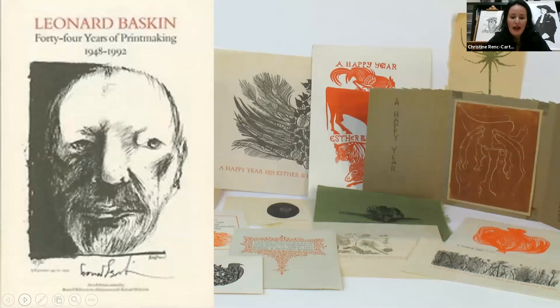While at Yale, Baskin founded Gehenna Press in 1942, one of the first fine art presses in the United States. He operated the press for over 50 years until his death in the year 2000, making it one of the longest running and most successful private presses of all time. He produced over 400 woodcuts, lithographs, and engravings, and published more than 100 handmade illustrated books.